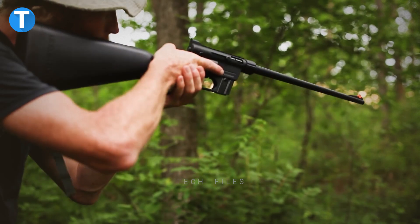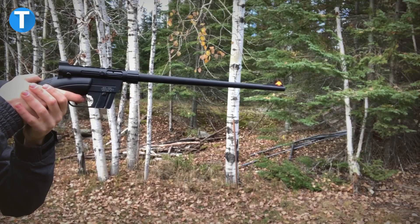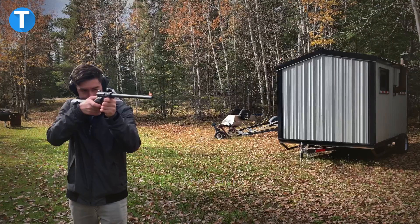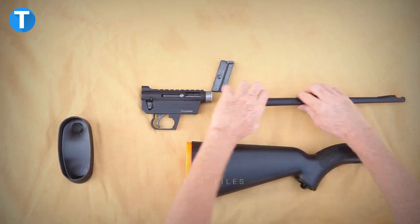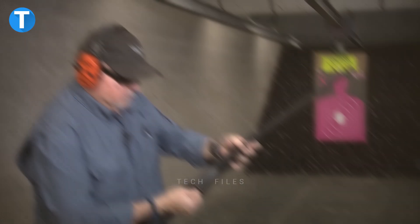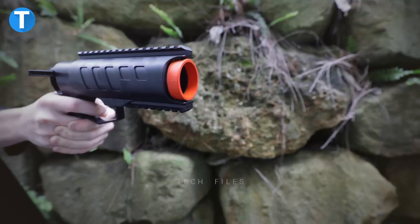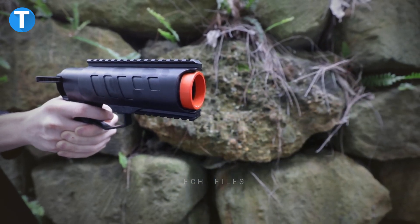For backpackers and backcountry adventurers, this weapon can be relied upon to hunt small game, and its portability makes it seamless to operate at all times. This innovative semi-automatic AR7 is lightweight at about three and a half pounds, with a length of just 16.5 inches when all components are stowed. When disassembled, the pieces fit inside the impact-resistant, water-resistant stock. It also contains a remote camera that allows you to focus better on targets.